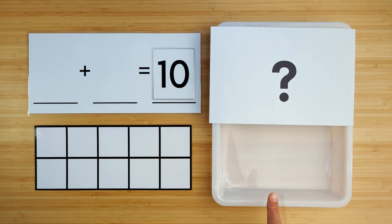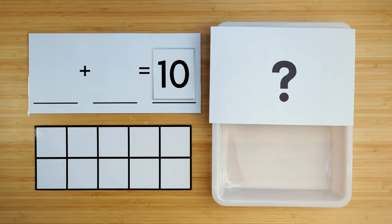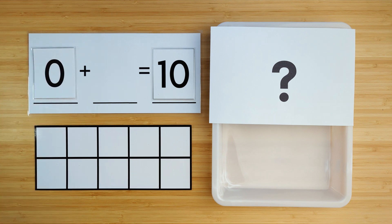Let's count to see how many ducks we have so far. There are no ducks. That means there are zero so far. If there are zero so far, can you guess how many ducks are hiding? Let's find out.